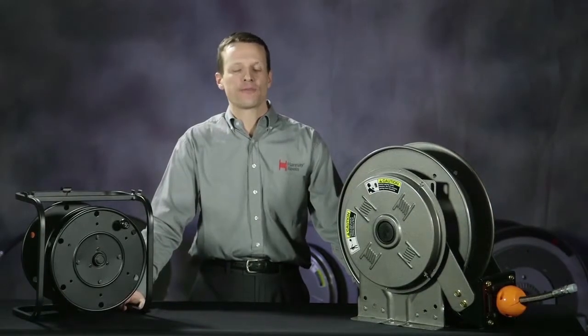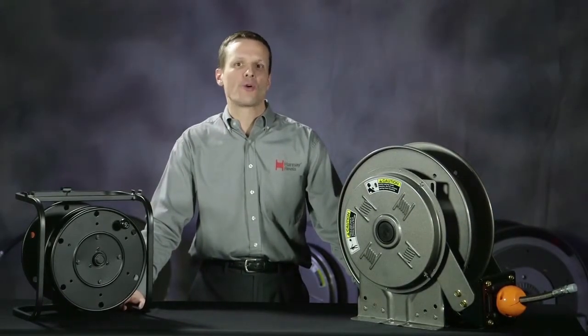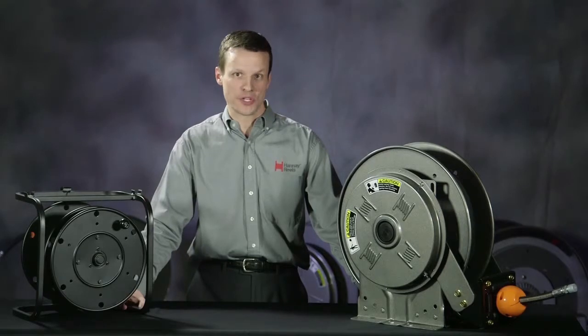Hi, I'm Eric Hanne, part of the fourth generation of family management here at Hanne Reels. For over 80 years, Hanne Reels has been the world's leading manufacturer of some of the highest quality and most durable reels available, and today I would just like to take a moment to tell you about the company's history.